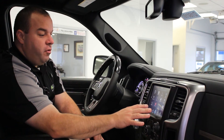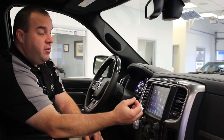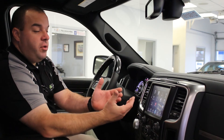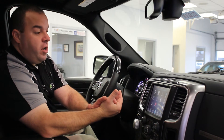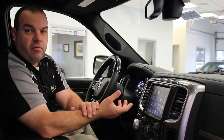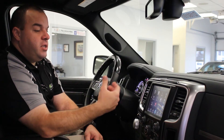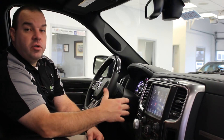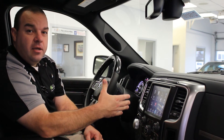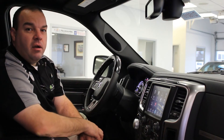Along with the 8.4, this year we have the Siri Eyes Free system, which works with your iOS device if it's available. We also have in the Sirius XM radio the TuneStart feature, which means if you are listening to a radio station and you turn over to any preset station, it will take that song back to the beginning so you can hear it from the very start.